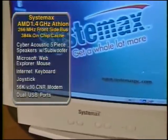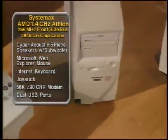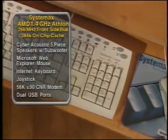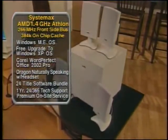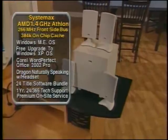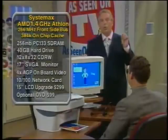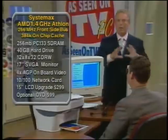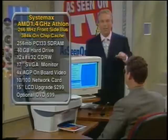The 17-inch monitor comes with it. The fax modem is built into the system. You want a network card? You've got it — because if you want to go to high-speed internet access, we build that in. We give you the keyboard, the mouse, and even the joystick. We've got speakers — not two speakers, but four flat panels with a subwoofer. AGP video with 32 megabytes of memory dedicated to video. We have sound, speakers, and capabilities you're looking for, plus a boatload of software.